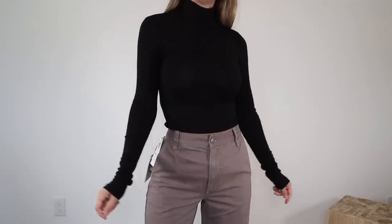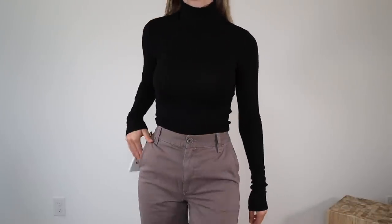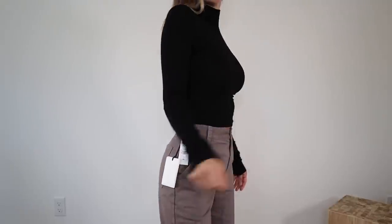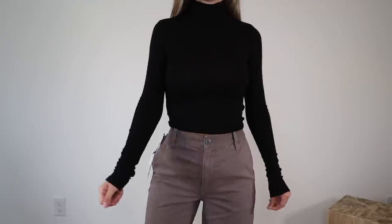Starting with tops — this turtleneck is called the Only Cropped Turtleneck. I got it in a size extra small in black. I really like this one. The turtleneck is not too high — it's higher than a mock neck, but it's not suffocating. The fabric is ribbed and really soft, almost as soft as the bliss tees. I'm actually surprised that 'cropped' is in the name because it's not too cropped. With high-waisted items on, it sits right inside them, like a little bit tucked in. For me, this is a perfect length.